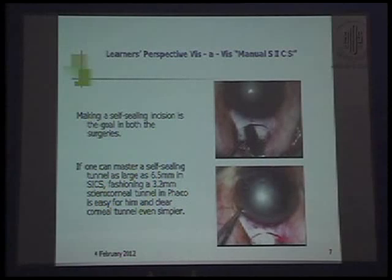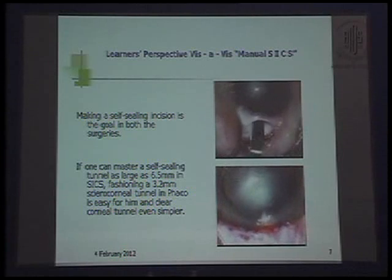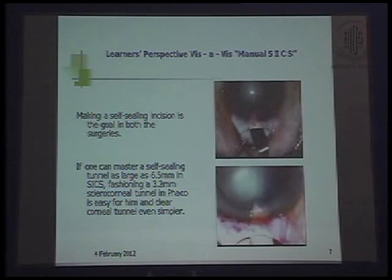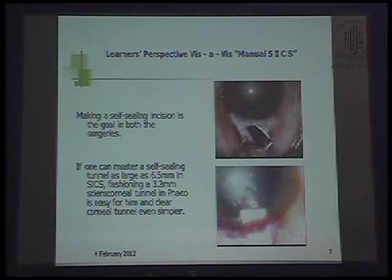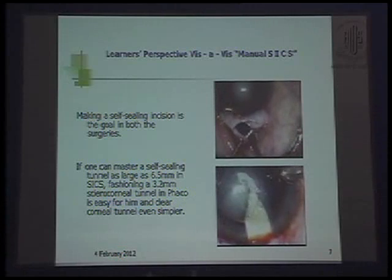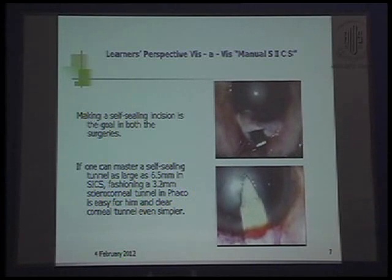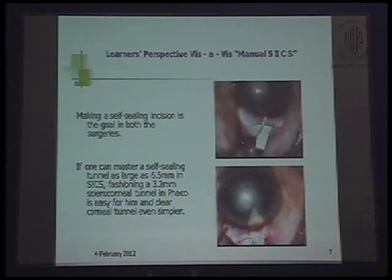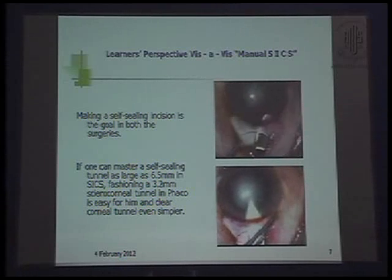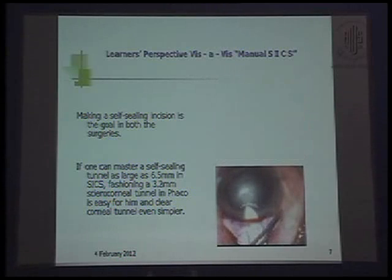Making a self-sealing incision is the goal of both surgeries. If one can master a self-sealing tunnel as large as 6.5 mm — and in our cases as residents we make tunnels even up to 8 to 9 mm in SICS fashion — then learning a 3.2 mm clear corneal tunnel in FACO is very easy, and a clear corneal tunnel becomes even simpler in later stages.